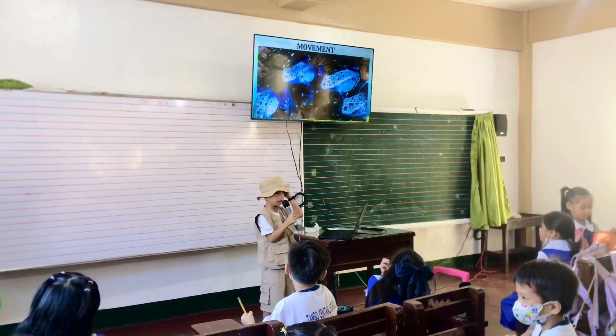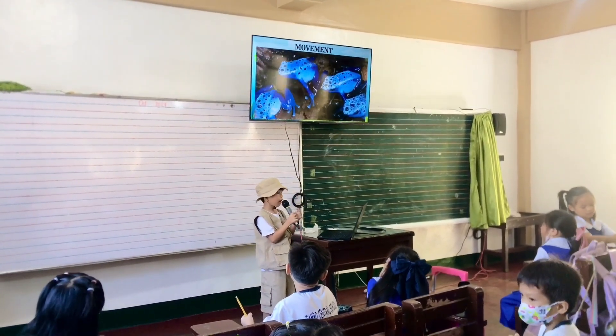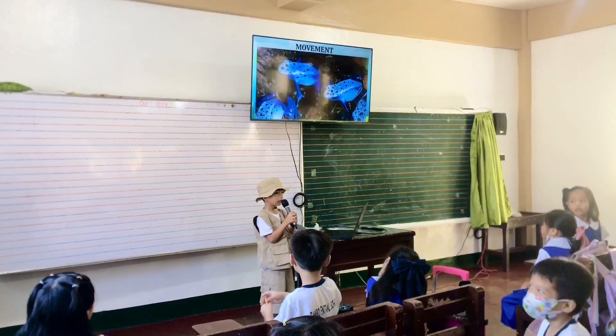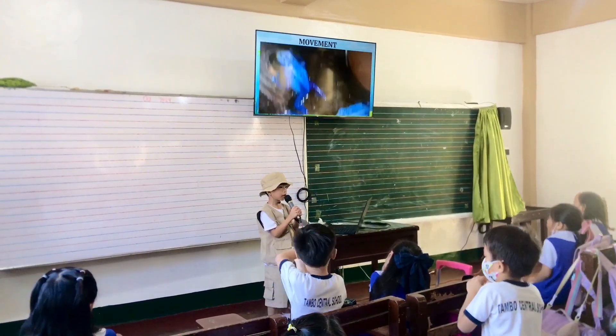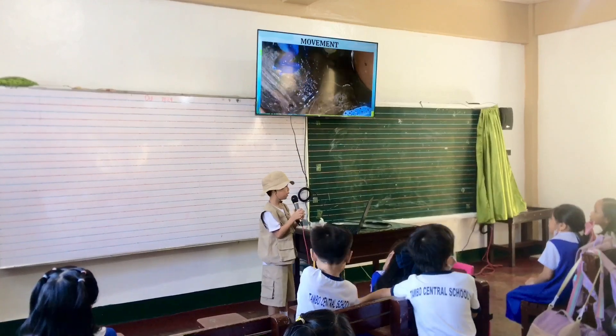Movement. The Poison Dart Frog appears to make a dancing movement with their back toes and moves constantly with short leaps.